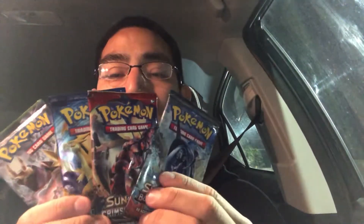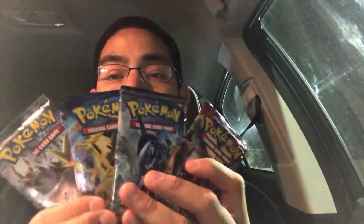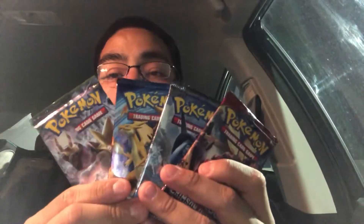The four packs that came in this box are Fates Collide, Evolutions, Crimson Invasion, and Burning Shadows. I'm actually going to open them in chronological order, so I'll start with Fates Collide.